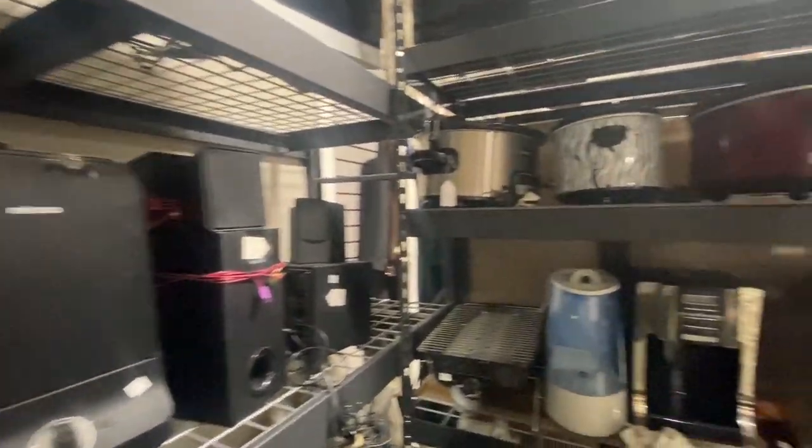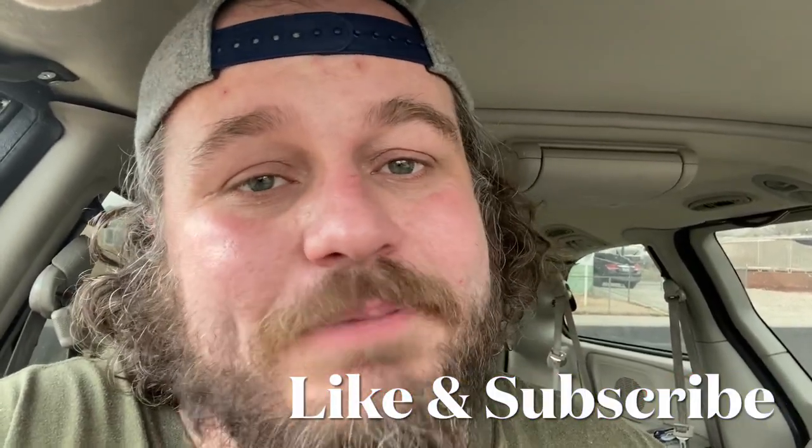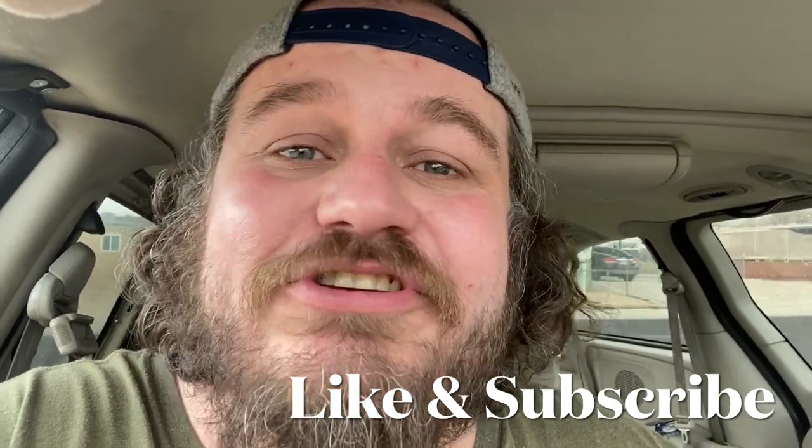If you made it this far in the video I really appreciate it. Please take a second and like the video so it gets pushed out to more people, and subscribe so you can see more content like this. This week I'm going to be going to Vegas and also thrifting down here, so there will be a lot of thrifting and yard sale videos — stuff that I'm finding that you can find too and make a profit on. Thank you so much and I'll talk to you tomorrow.